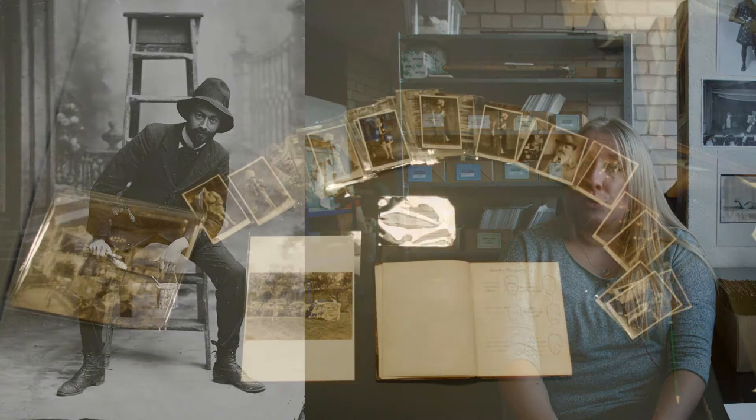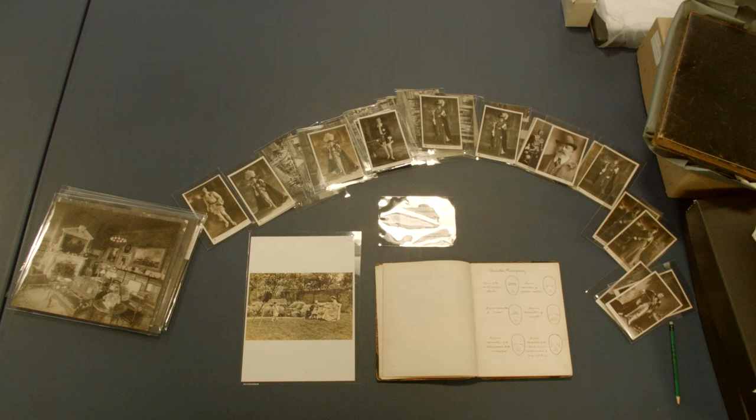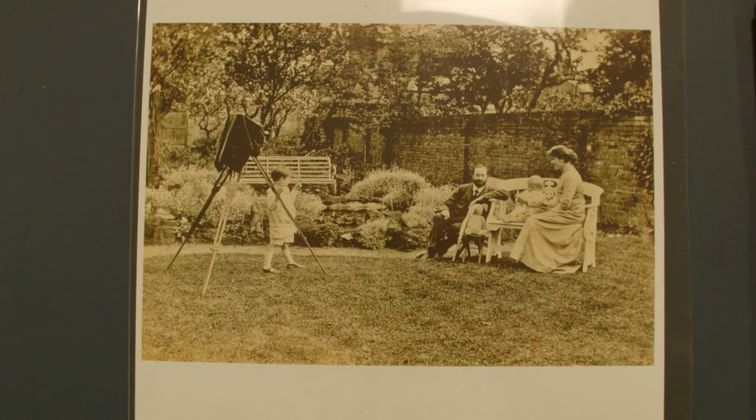He was a well-known local photographer who held a Royal Warrant and had a good reputation locally. With the outbreak of war he stopped his photography work, employed assistants and became a special constable. After the war, from 1917, he gave up his photography business altogether, moved to St Albans and became a politician.